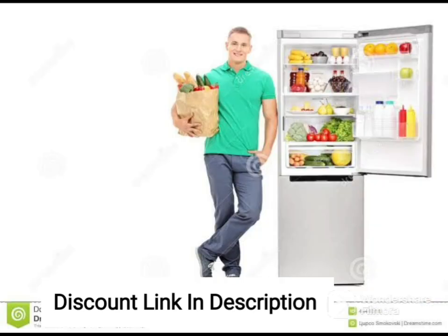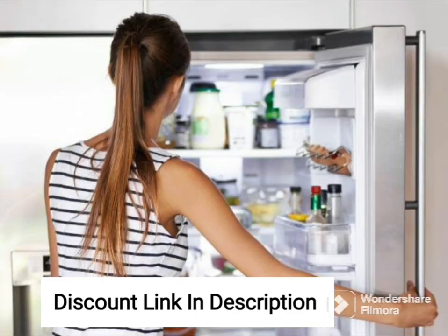Overall, the Samsung RS74R5101SL is a fantastic option for those in need of a large and modern side-by-side refrigerator with advanced features like digital inverter technology and automatic ice and water dispensers.